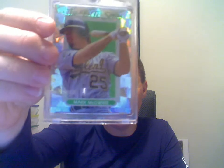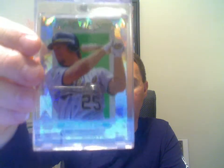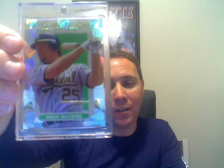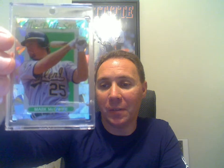Got another Donruss Elite, this one from the 1993 series — Mark McGwire, again numbered to 10,000. I really love these cards, so if you have any of those just let me know. That's it — thank you for watching, and don't forget to visit BaseballCardsRule.com.